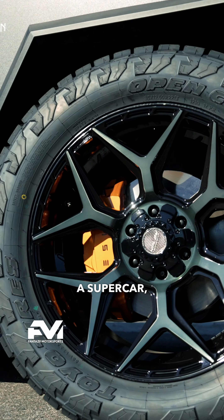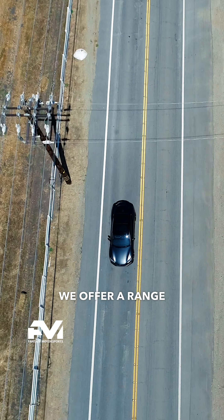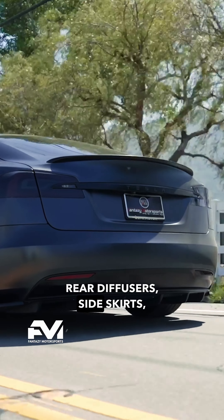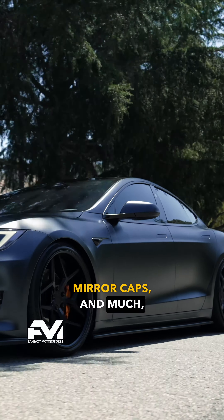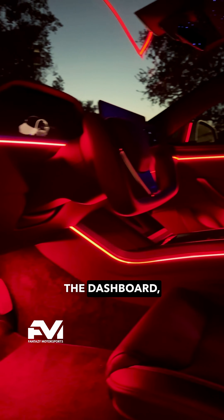For the look of a supercar, let us paint your brake calipers any color you choose. We offer a range of carbon fiber enhancements, including front lip spoilers, rear diffusers, side skirts, mirror caps, and much more. Dress up the interior with ambient lighting on the doors, the dashboard, the center console, footwells, and the seats.